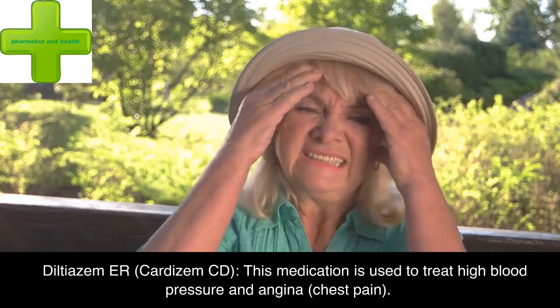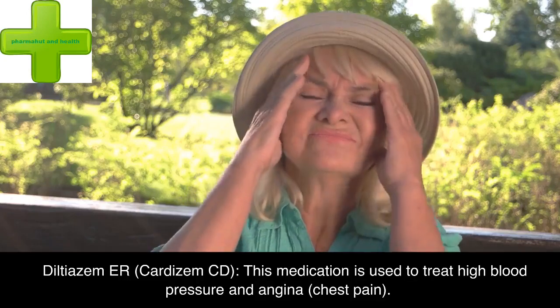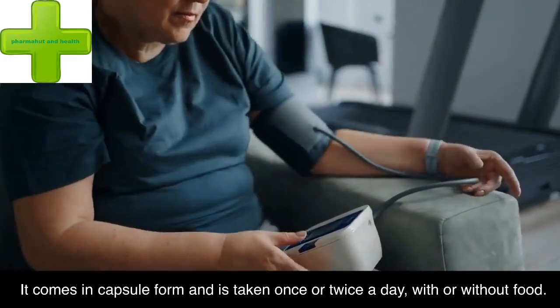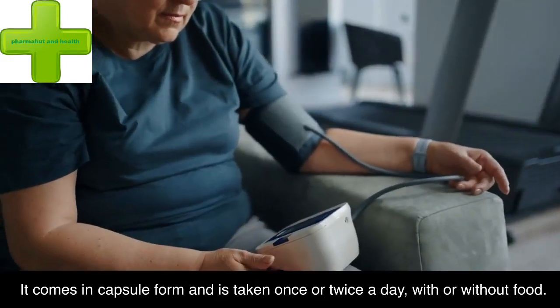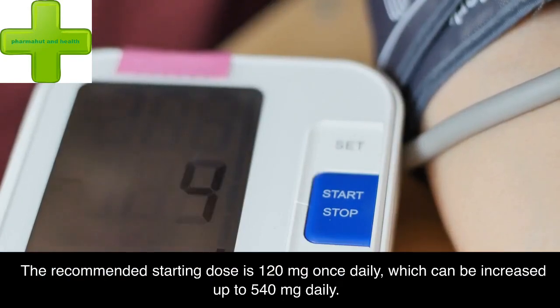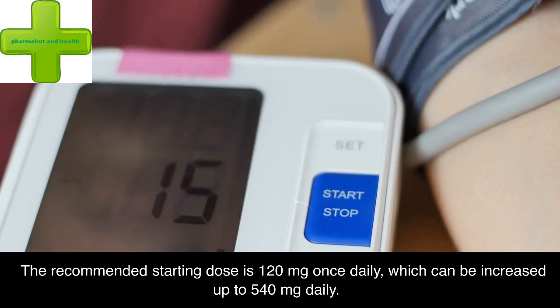Diltiazem-ER (Cardizem CD): this medication is used to treat high blood pressure and angina (chest pain). It comes in capsule form and is taken once or twice a day, with or without food. The recommended starting dose is 120 mg once daily, which can be increased up to 540 mg daily.